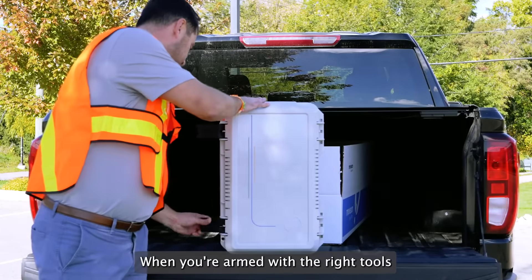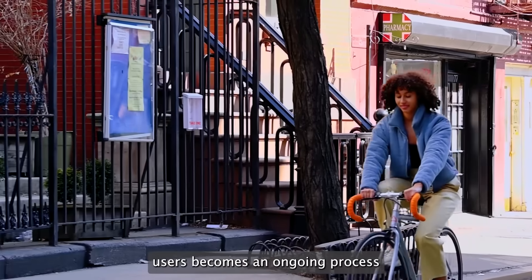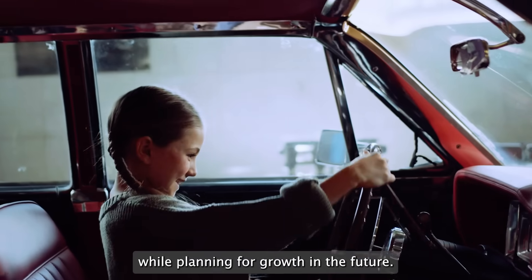When you're armed with the right tools and reliable data, adapting to the changing needs of road users becomes an ongoing process that delivers results now while planning for growth in the future.